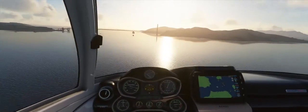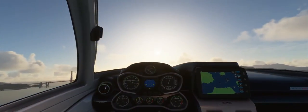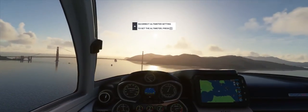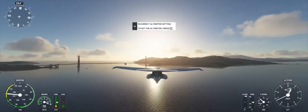Norgal Approach, Icon Alpha Sierra X-Ray Golf Sierra, 600 feet. Icon Alpha Sierra. Request name. Icon Alpha Sierra X-Ray Golf Sierra, Norgal Approach, continue as planned. Altimeter 29.92.